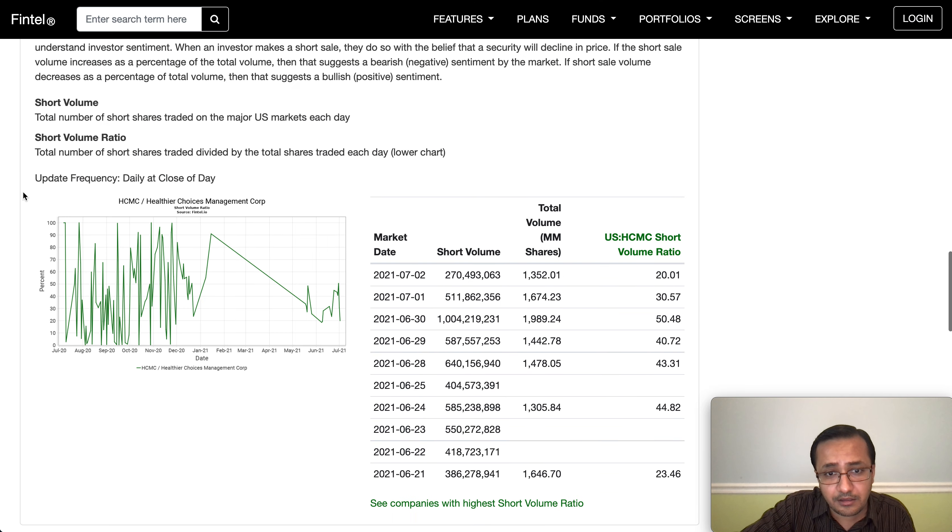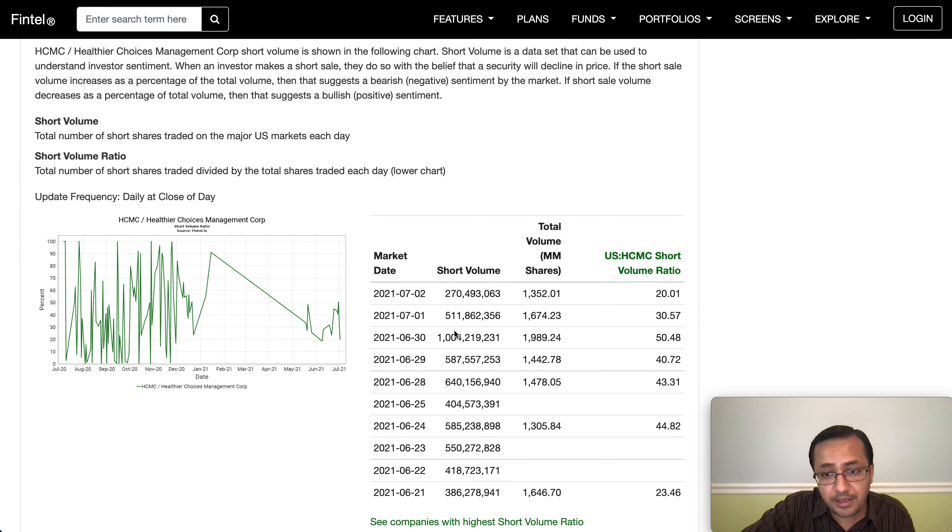Looking at this stock, we've been seeing consistently high short volume ratios — 20%, 30%, 50%, 40%, 43% — pretty high. Around 270 million represents the short volume against a trading volume of about 1 to 1.25 billion, as we saw on July 2nd. I don't have today's data yet, but there are plenty of catalysts for this stock.